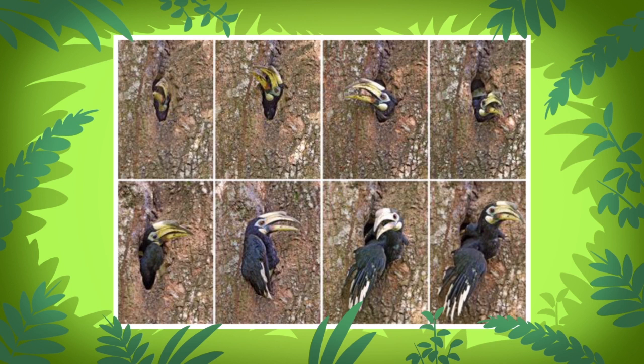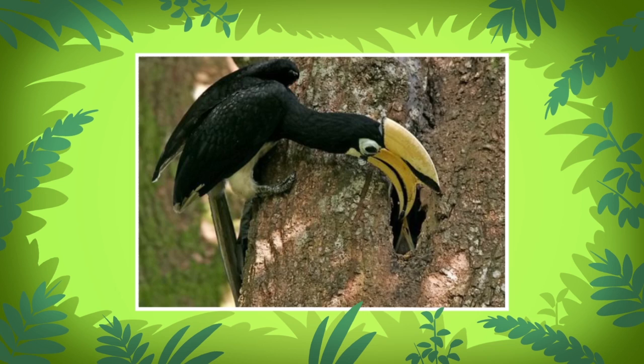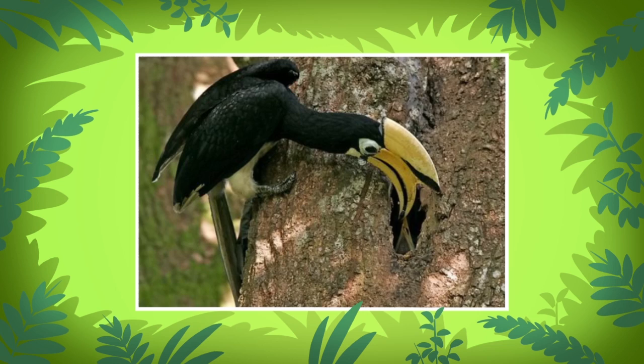Oriental pied hornbill nests are built in the holes of tall trees. The male and female hornbill seal up the tree hole with mud, leaving only a small opening. The female hornbill stays in the hole with her chicks, while the male hornbill hunts for food, which he brings to the female and chicks through the small opening.